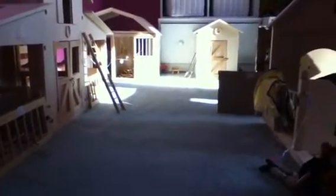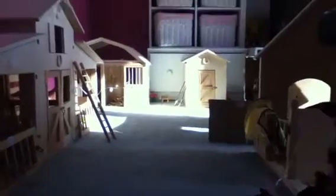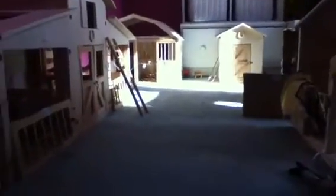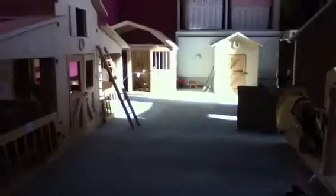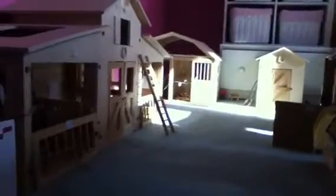Hello and welcome to an after Christmas barn tour of Sunlight Stables. Just so you know, I am sick, so I'm going to be sneezing and coughing a lot. And if you notice the higher quality of the video, that's because I'm taking it on my iPod Touch.